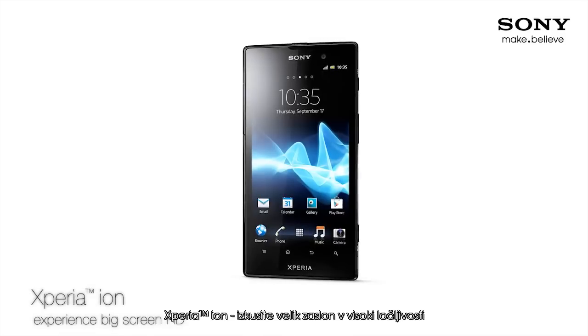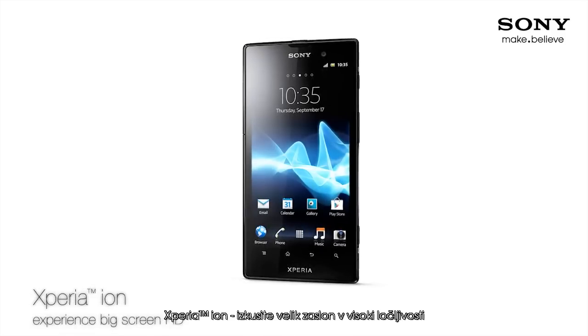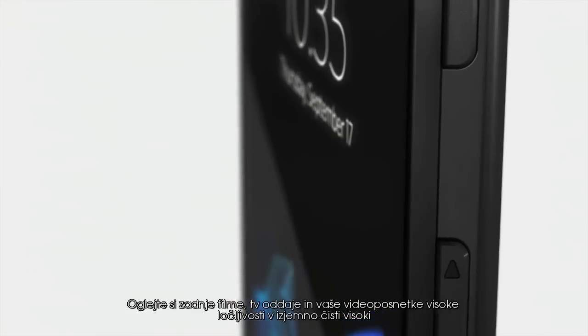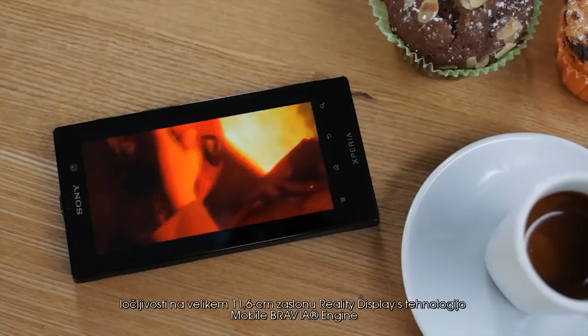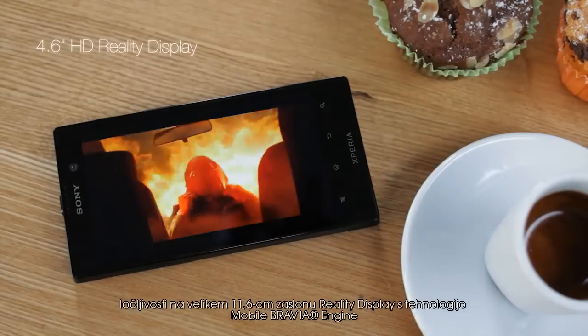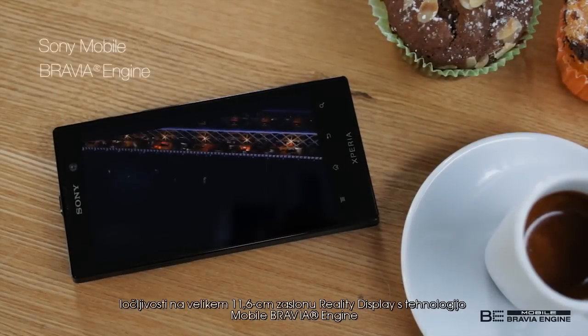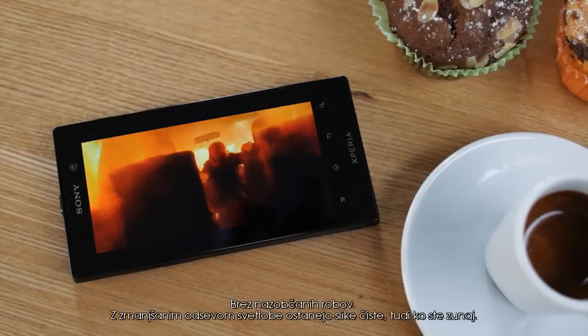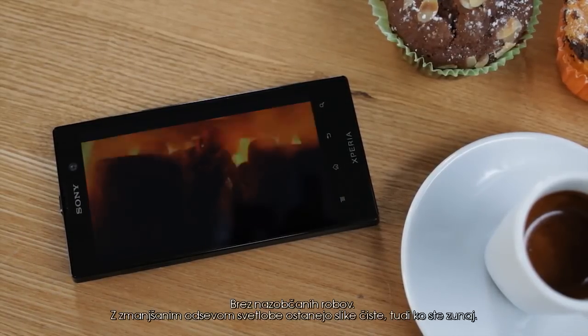Xperia Ion — experience big screen HD. Watch the latest movies, TV shows, or your own HD videos in razor sharp clarity on the stunning 4.6-inch HD reality display with mobile Bravia engine. Crisp images, no jagged edges. With reduced light reflection, the picture stays clear when you're outdoors too.